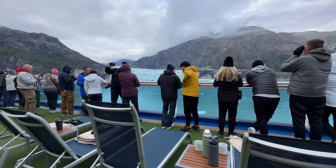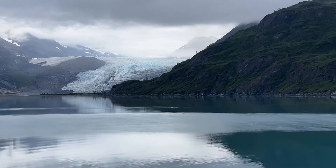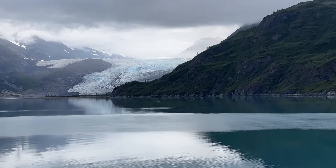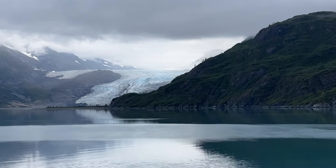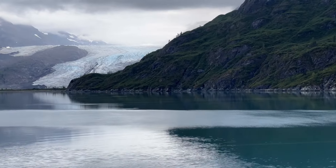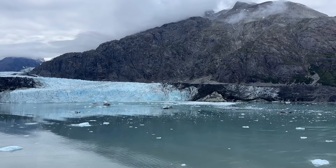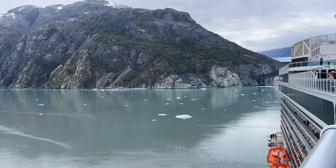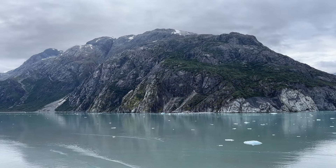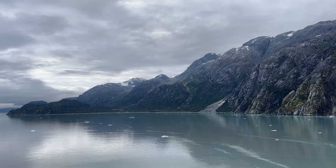Princess handled Glacier Bay spectacularly. It was treated as a very special day — they canceled all activities so there would be no noise or distractions. They brought a park ranger aboard who did commentary the entire time we were in Glacier Bay, sharing geology and scientific facts. His commentary was clear no matter where you were on deck and made all the difference. We got fairly close to the glaciers, stayed there quite a while, and the captain rotated the ship slowly so everyone could see regardless of which side they were on. They offered hot drinks throughout the day and they did have a sail-on jackets sale in the afternoon.